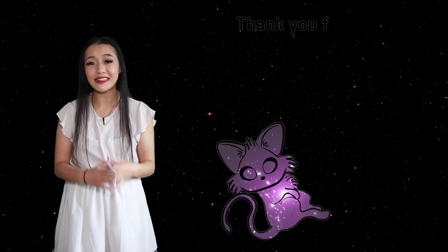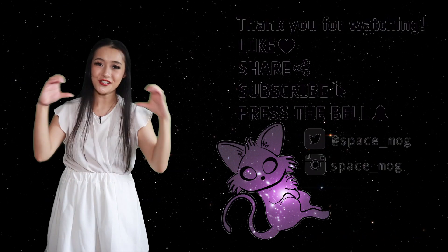Thank you so much for watching my video. If you enjoyed it, please don't forget to leave me a like, share, and subscribe.